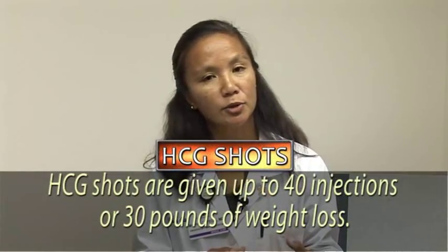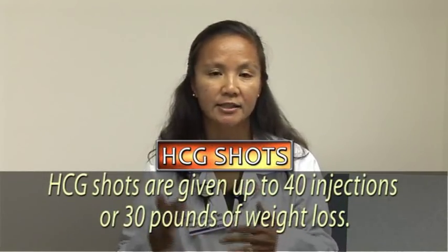Remember, one pound is equal to 3,500 calories. You use the shots apparently for up to 40 injections total, or up to 30 pounds of weight loss, and that's the end goal.